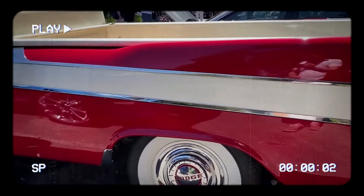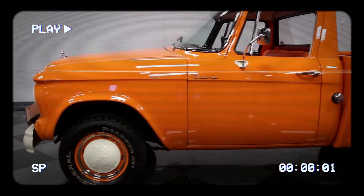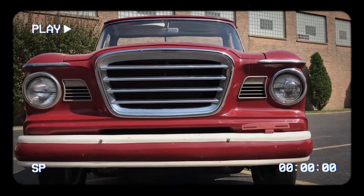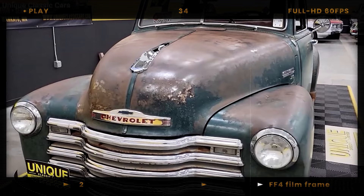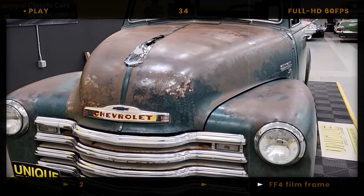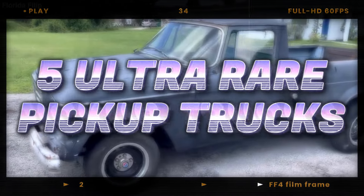A truck that rolled out with such unique features and style, it became a collector's dream. But only a handful are left today, as we uncover these hidden gems and tell the stories of trucks that are nearly lost to history. Get ready, because this is going to be a wild ride into the world of ultra-rare pickups.